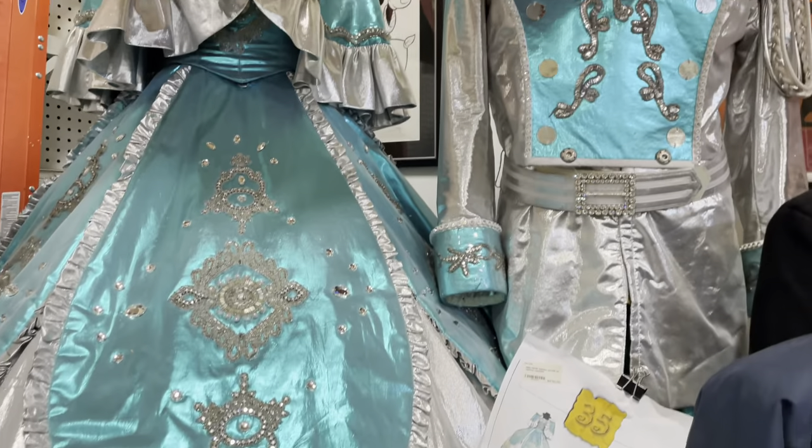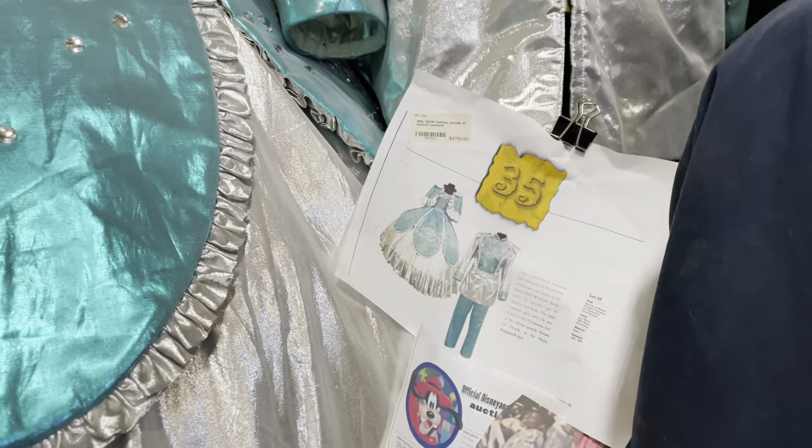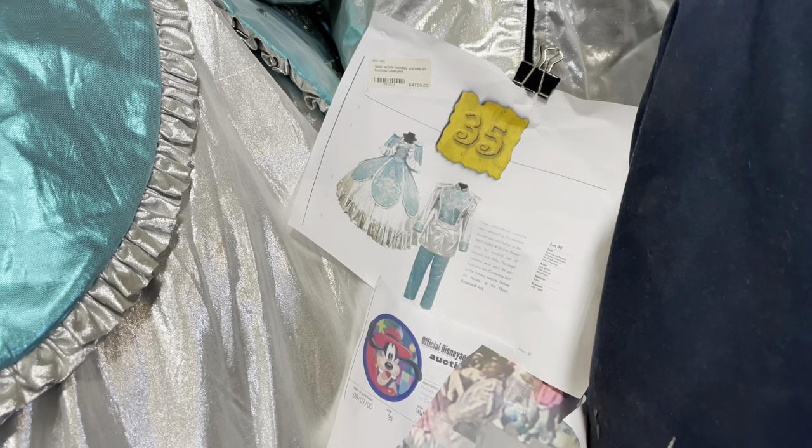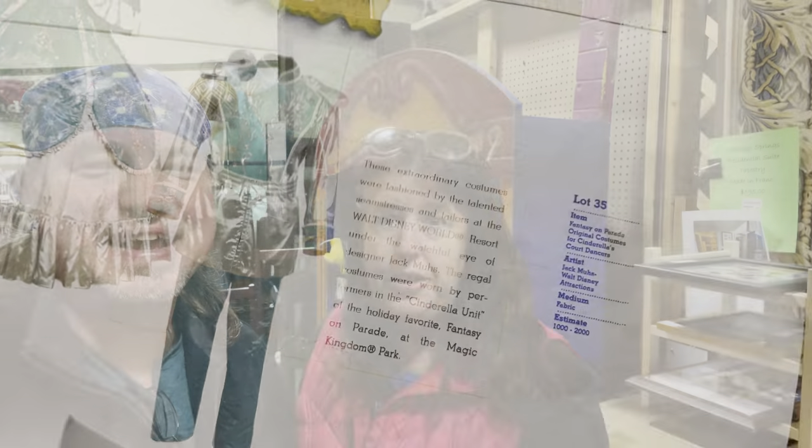You could be royalty for only $47.50. They've taken the time to detail the display and even include what those costumes would have looked like as if they were worn in the parade, with full descriptions for each.